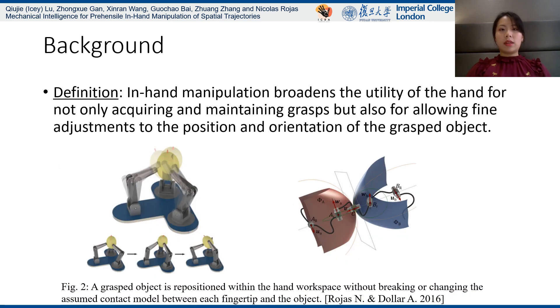The second one is the definition of in-hand manipulation, which broadens the utility of the hand for not only acquiring and maintaining grasps, but also for allowing fine adjustments to the end orientation of grasped objects.